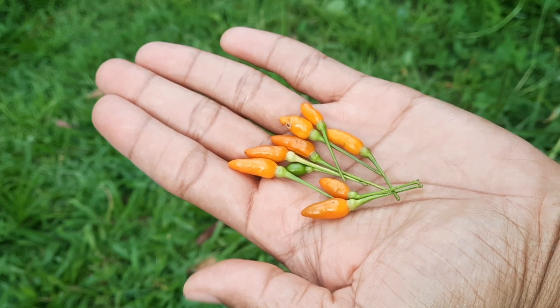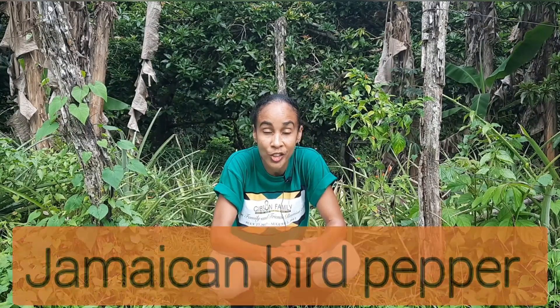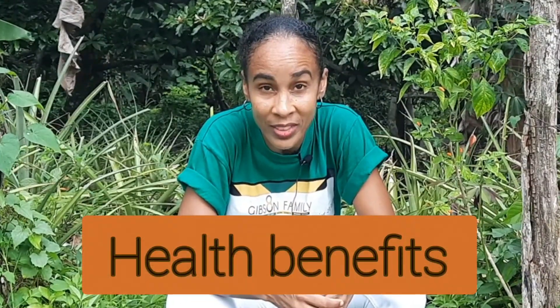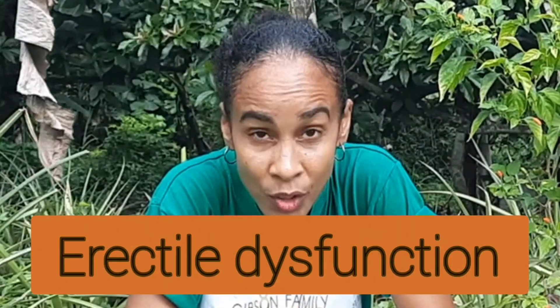Its benefits far outweigh its appearance. The Jamaican bird pepper is a part of the cayenne family. Its smoky flavor, heat, and health benefits go a far way. Today I'm going to be sharing some of the health benefits of the Jamaican bird pepper and how you can use it to improve your cardiovascular health and erectile dysfunction, among other things. Stay tuned.